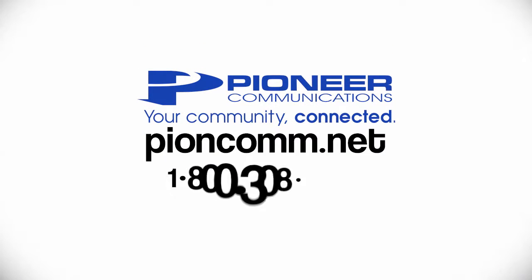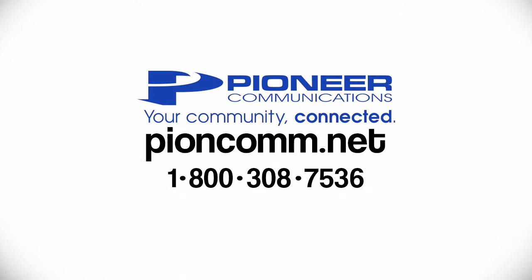Thanks for watching. And remember, you can reach Pioneer Communications at pioncom.net or by phone at 1-800-308-7536.